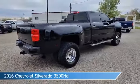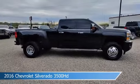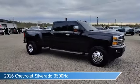This truck comes with some great features including adjustable pedals, dual climate control, alloy wheels, anti-lock brakes, and more.